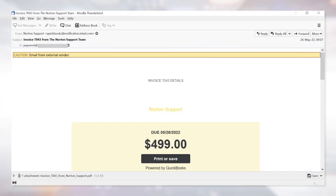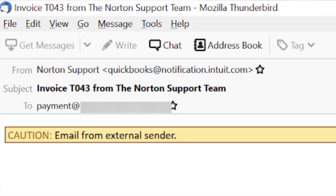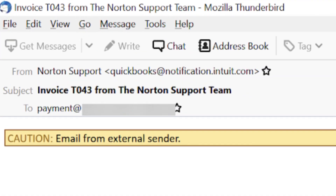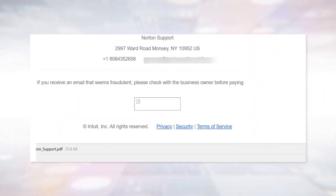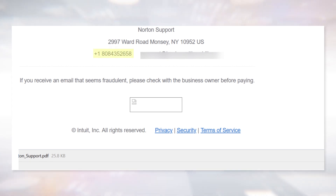In this attack, hackers are presenting what looks like an invoice for Norton. The email comes from a QuickBooks domain, which guarantees that the email will reach the inbox. It presents an invoice for $499 and encourages you to call if you have any questions. When calling the number provided, the scammer will ask for credit card details to cancel the transaction. In addition, the address is not legitimate.